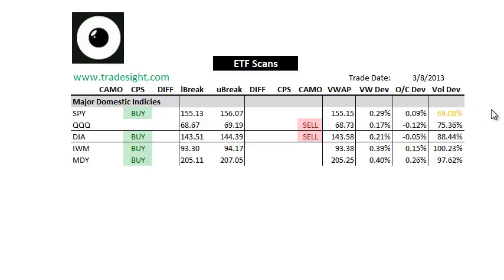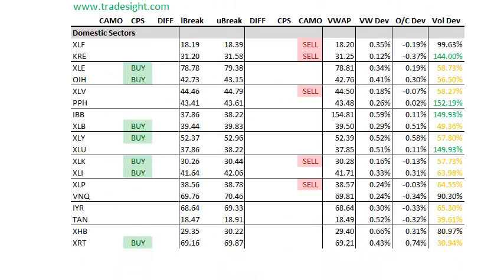Overall, we're seeing fairly light volume, and even though we're printing new highs here in the SPDRs, it is on decreased volume even after the non-farm number that we got today.